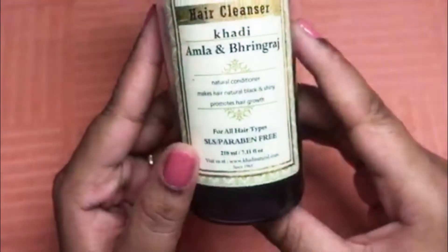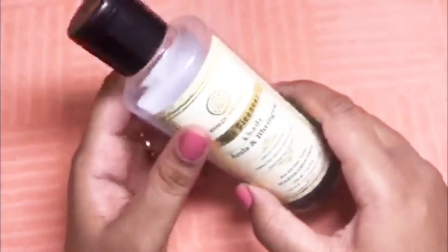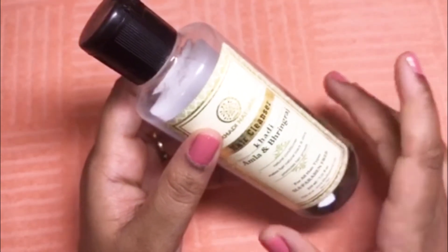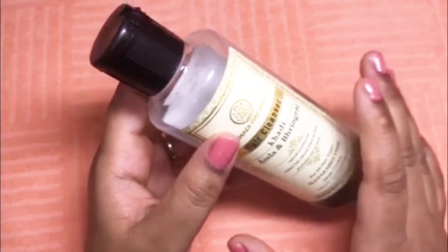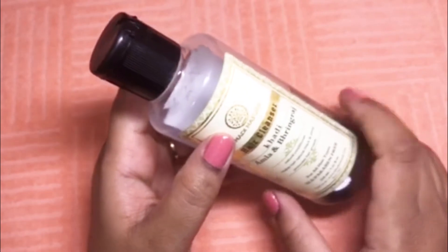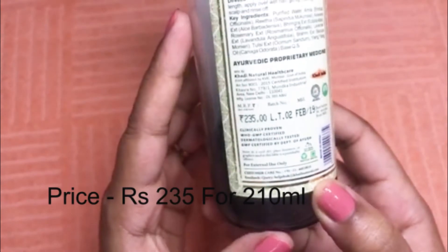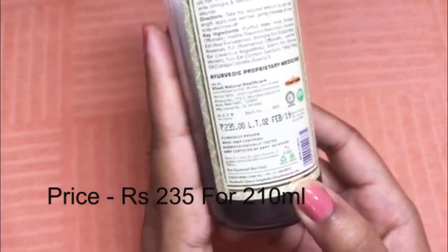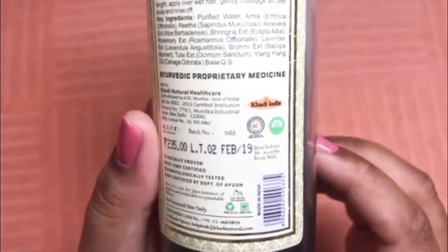This shampoo is for all hair types and is SLS and paraben free. There is actually one more product from the same brand with the same name, but that one contains SLS and parabens and costs less. So while purchasing, make sure you are buying the right variant. This is a 210 ml bottle and you pay rupees 235 for it, though when on discount you can get very good deals on this product.